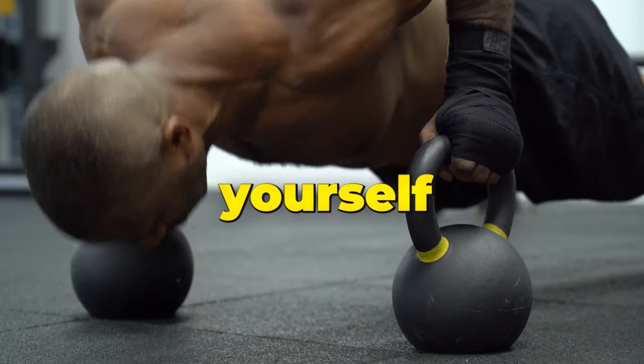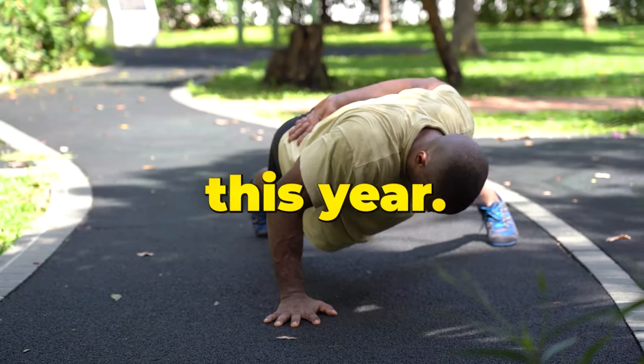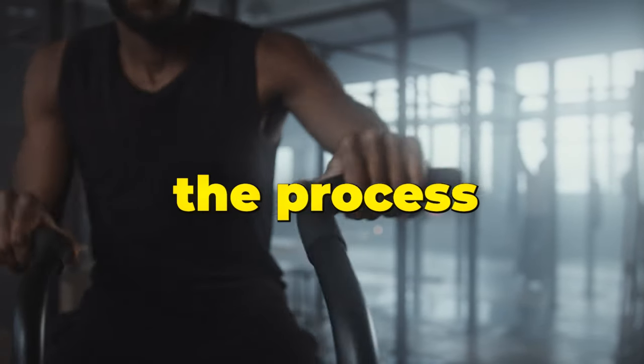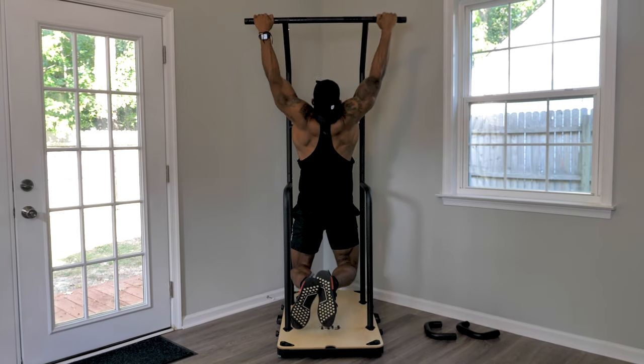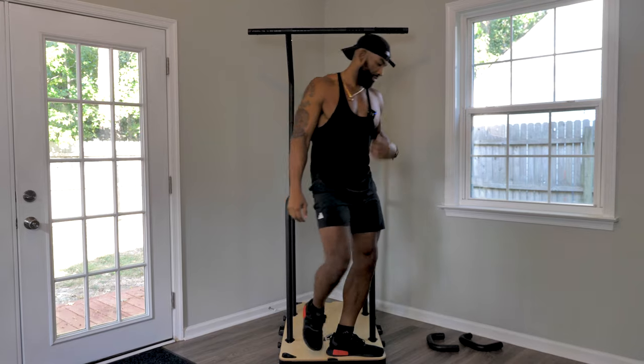It's simple math. If you want to give yourself a better chance to be consistent and finally reach your goals this year, it's going to be vital that you eliminate steps and make the process as simple as possible. Having a dependable, affordable, dynamic setup at home can be the move that changes the game for you this year.